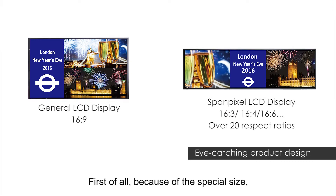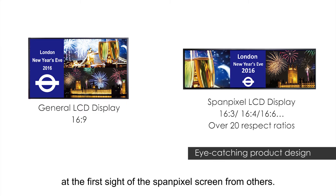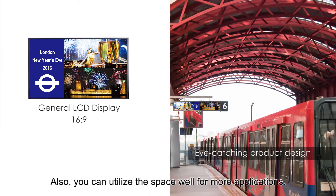First of all, because of the special size, you can feel the difference at the first sight of the SpamPixel screen from others. Also, you can utilize the space well for more applications.